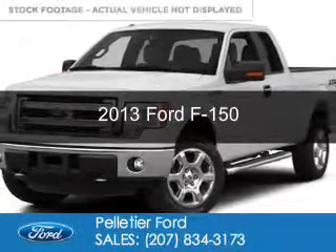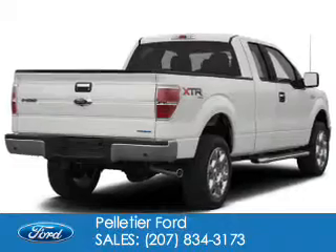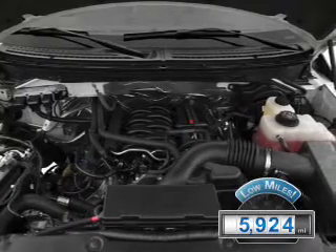This is a used 2013 Ford F-150. It's powered by four-wheel drive, a five-liter eight-cylinder engine, and a six-speed automatic transmission. With fewer than 6,000 miles, this vehicle is like new.